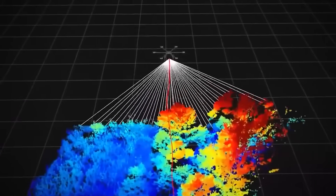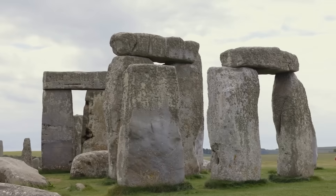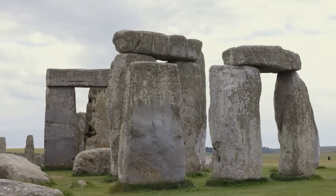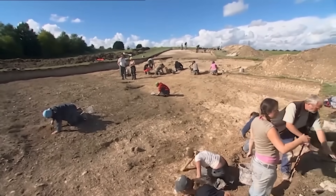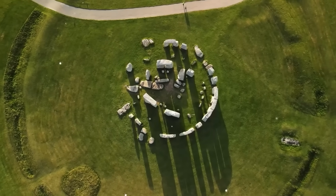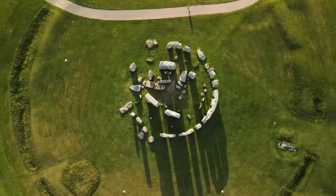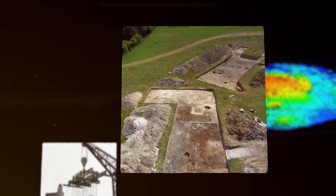A recent top-secret LIDAR scan just peeled back the earth like a layer of skin, and what it revealed is, to put it mildly, terrifying. The discovery is so massive, so game-changing, that it suggests the stone circle we all know is just a single gear in a much larger, more mysterious machine. What many overlooked is that the real secret of Stonehenge wasn't in the stones, but beneath them.